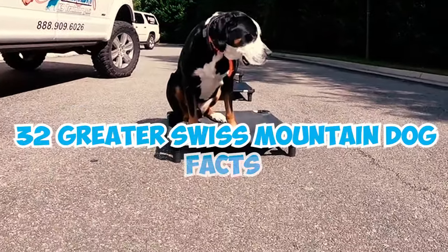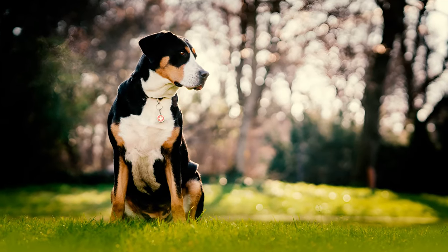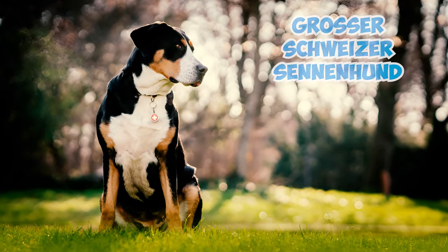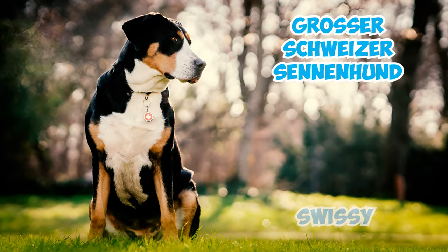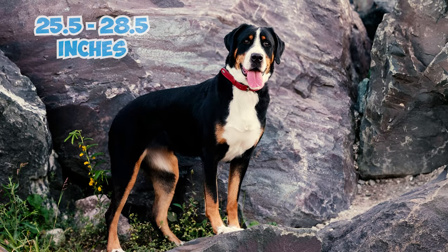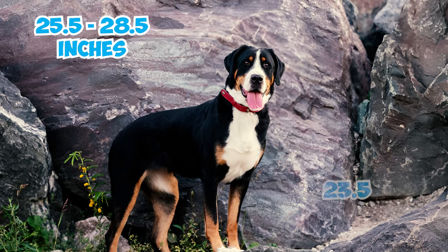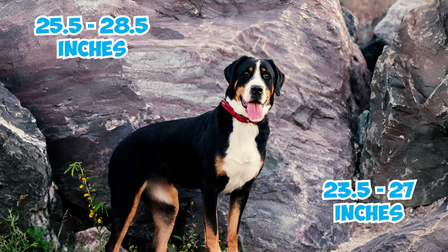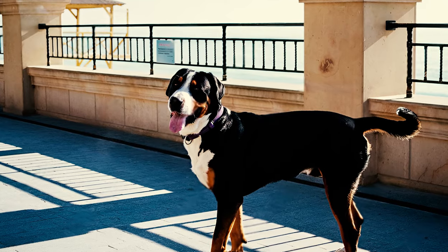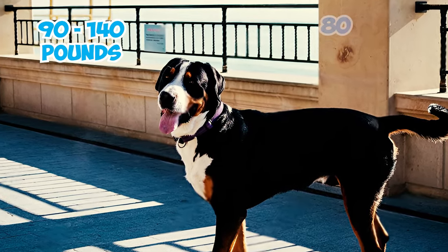32 Greater Swiss Mountain Dog facts every owner should know. Number one: the Greater Swiss Mountain Dog, or the Grosser Schweizer Sennenhund, also known as the Swissy, is a large-sized dog. Males usually stand about 25.5 to 28.5 inches tall, while females are slightly smaller at around 23.5 to 27 inches. In terms of weight, there's no exact standard, but males often range from 90 to 140 pounds and females 80 to 110 pounds.